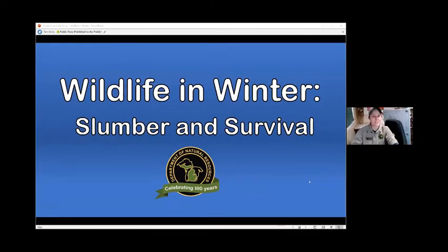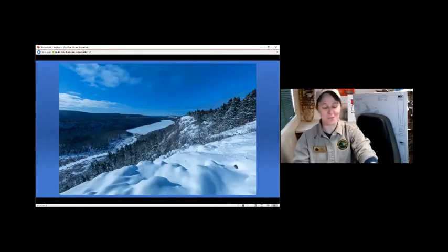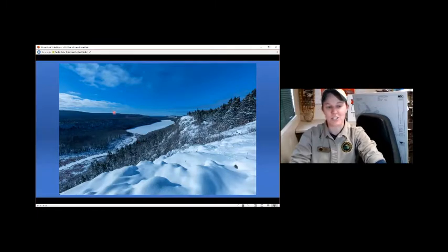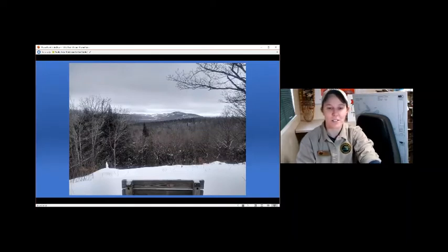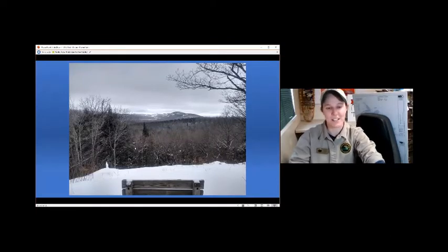You should be looking at my blue screen right now - we're going to be talking about wildlife in winter. If you've never been here before, the Porcupine Mountains is a beautiful place. This is the Lake of the Clouds, a very popular spot in the park. You can see this beautiful ridge line covered in snow. We have lots of hiking and snowshoeing in the wintertime, even a ski hill, and lots of different views and vistas across our 60,000 acres.